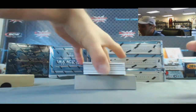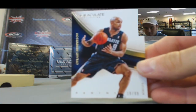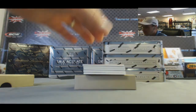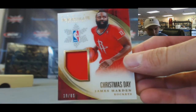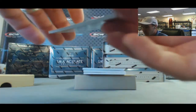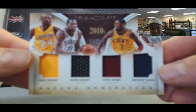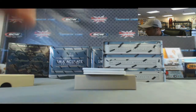We got a good name on the back here - number 299, Gerald Henderson. Christmas Day Jersey, number 285 - the beard, James Harden. Little quad action: Kobe Bryant, Kevin Durant, Kyrie Irving, and Anthony Davis - the 2010s Decades, 12 of 14.